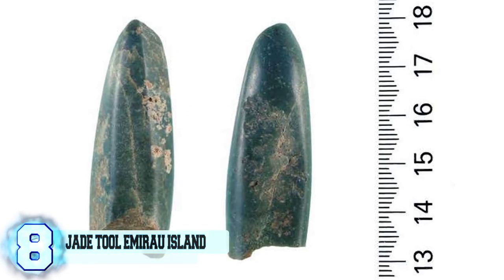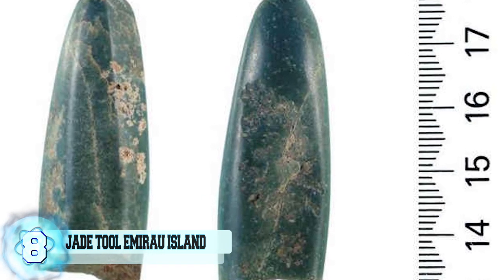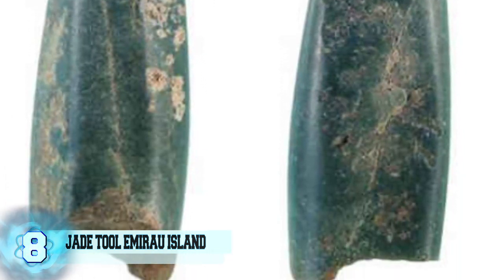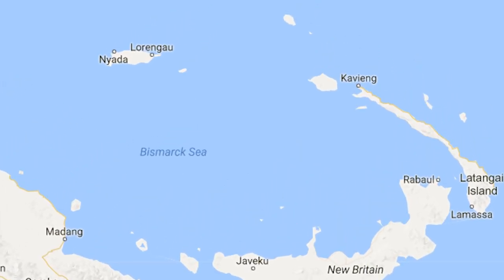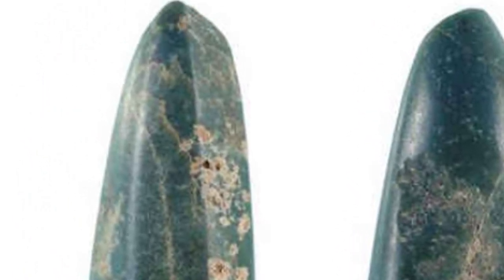Number 8: Jade Tool from Emyra Island. Ancestors to the modern-day Polynesians, the Lapita people and ancient populations from the western Pacific are the likely group to have carved this strange 2-inch jade tool. This tool was discovered by archaeologists on Emyra Island of Papua New Guinea and is dated to be at least 3,300 years old. Made from the hardest type of jade, it was quite an unusual find because this type of jade doesn't have a source site in New Guinea, so it must have traveled to get to where it was found.